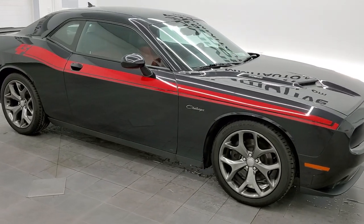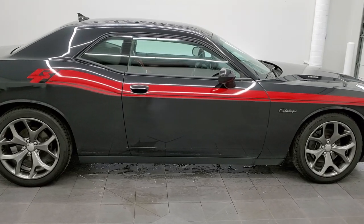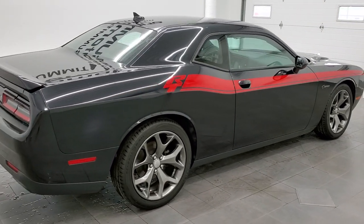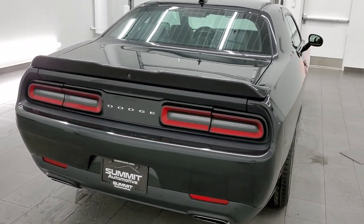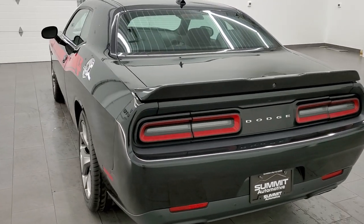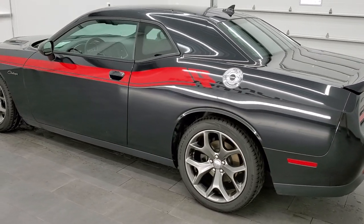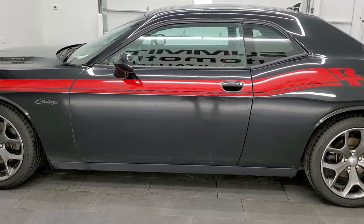This 2015 Dodge Challenger RT Plus is stock number 11759Z. We are here at Summit Automotive in Fond du Lac, Wisconsin, your new and used sports car and Dodge Challenger headquarters. This 2015 Dodge Challenger RT has the 5.7 liter V8 Hemi motor which pumps out 375 horsepower.